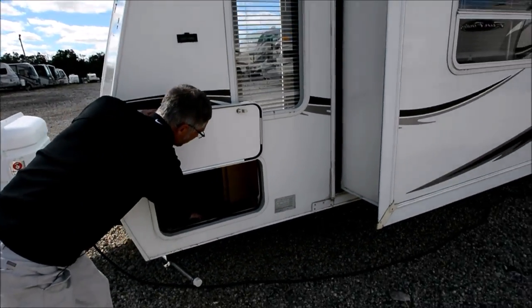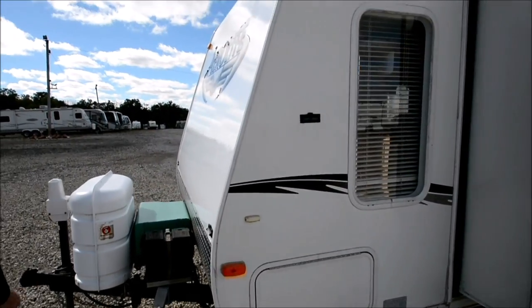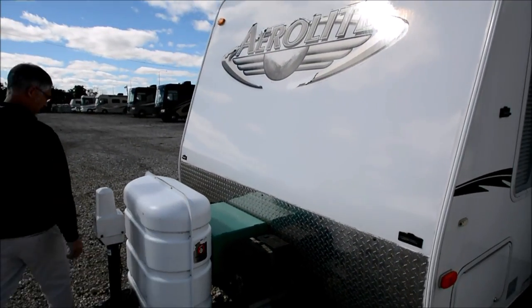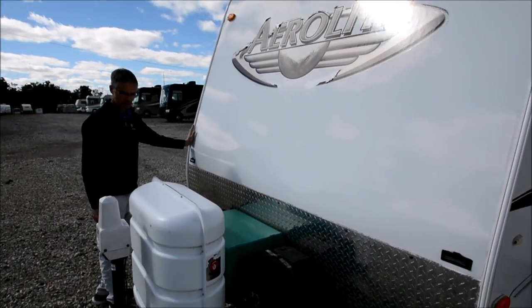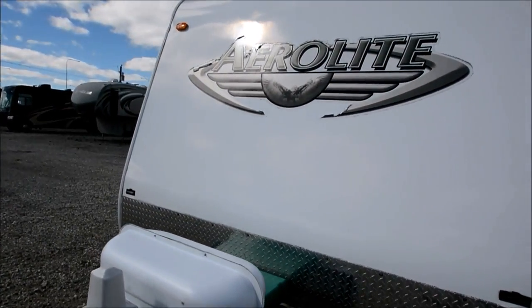Again, this floor is soft in here. This coach has two batteries on it. I don't know if they're connected together or not, but plenty of power to start that generator. So I'll go fire it up.